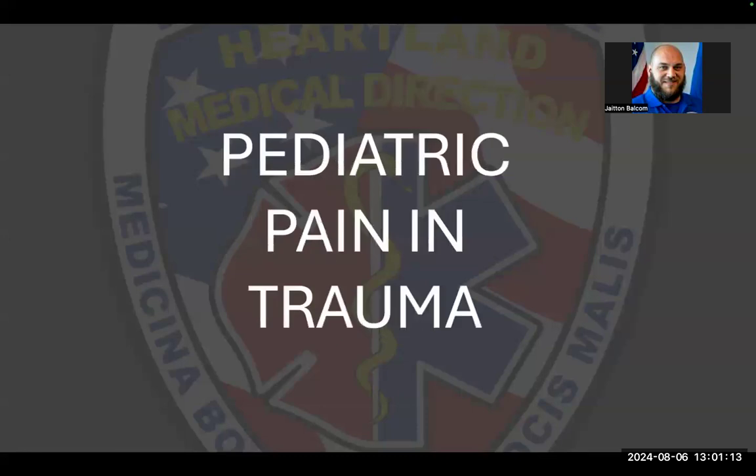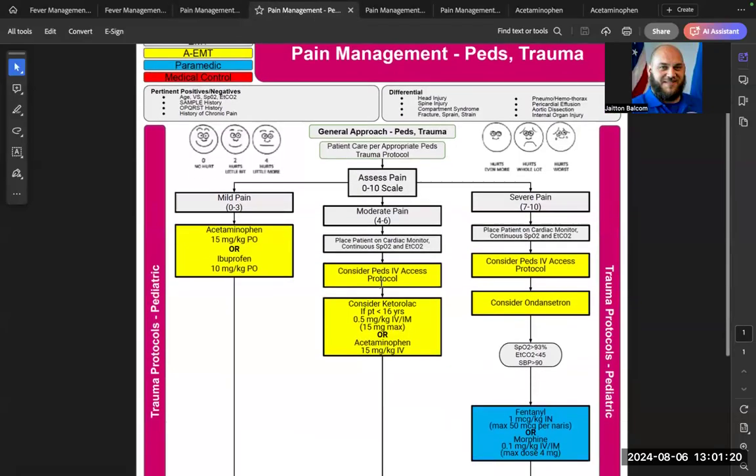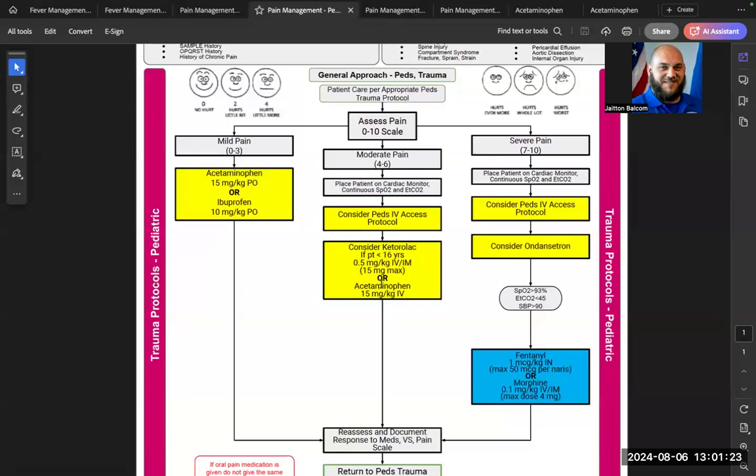The pediatric trauma pain protocol uses the same medications and dosages and the same pain scales. It's important to obtain an accurate pain scale assessment. Medication administration requires at least Advanced EMT level to obtain IV access. Acetaminophen is 15 mg/kg and ibuprofen is 10 mg/kg.